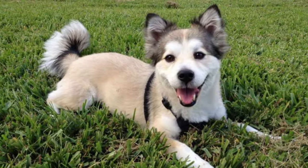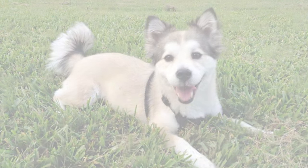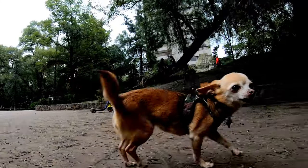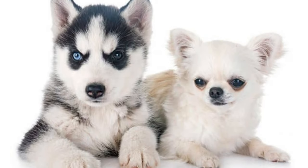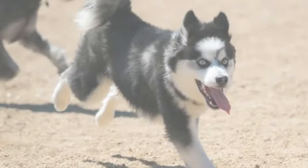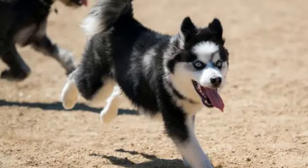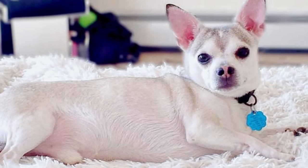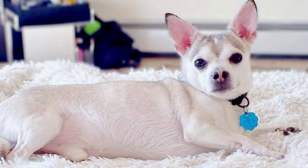Today, we're diving into the fascinating world of dog breeds and introducing you to a unique and adorable hybrid, the Chihuahua-Husky mix, commonly known as the Chusky. This blend of the feisty Chihuahua and the majestic Husky brings together two distinct personalities into one captivating package. Let's explore all there is to know about the Chihuahua-Husky mix in this video.